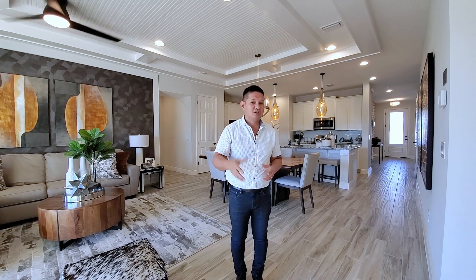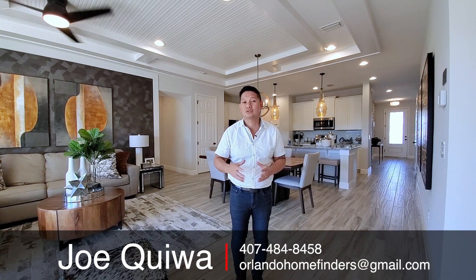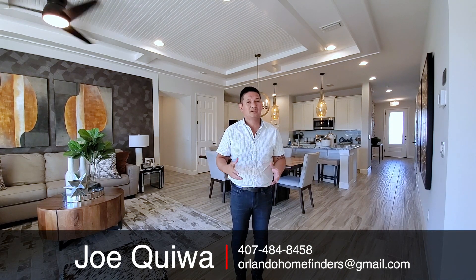If you want to see these homes in this area, in Minneola, Clermont, St. Cloud, or closer to Lake Nona, give us a call at 407-484-8458 or email us at orlandohomefinders@gmail.com. Please like and subscribe to this channel, hit the bell for instant notifications, like this video, and comment below. Thank you so much for joining me on the tour. Have an amazing day and I'll see you around the neighborhood.